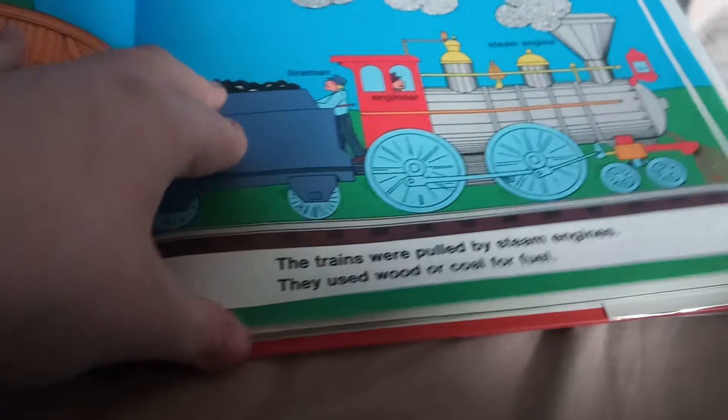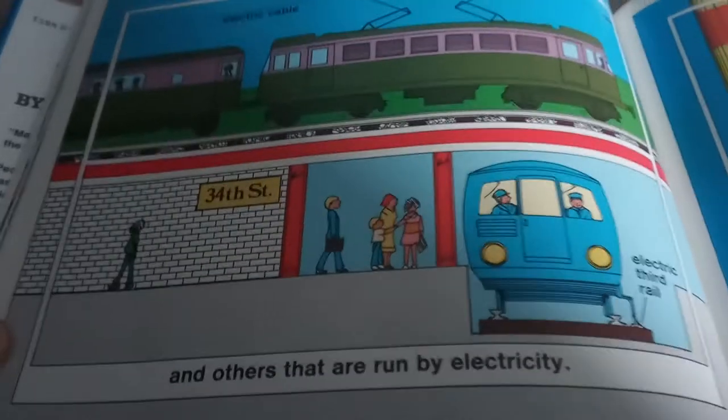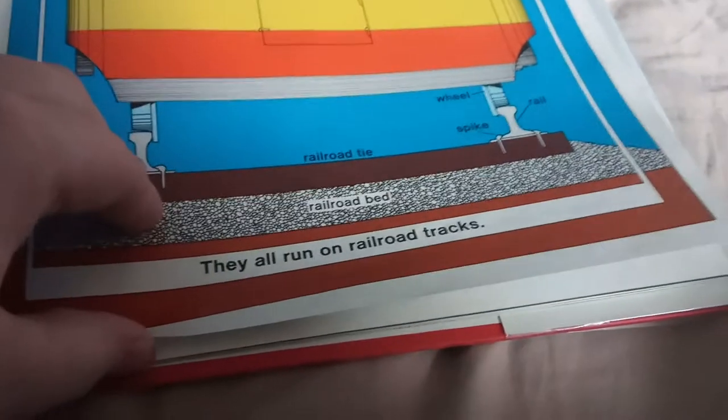The trains were pulled by steam engines. They used wood or coal for fuel. Today some steam engines are still in use. There are also trains that have diesel engines and others that are run by electricity. They all run on railroad tracks.